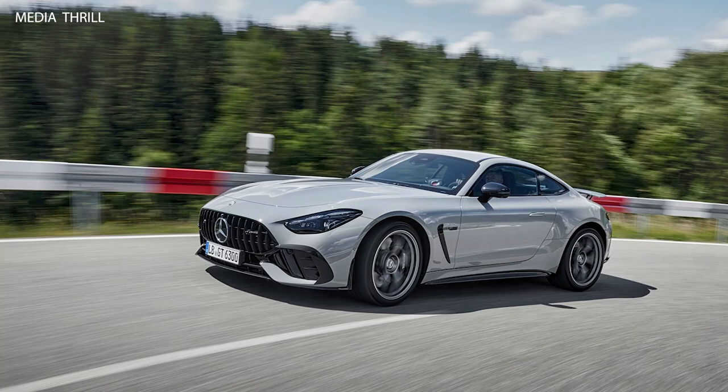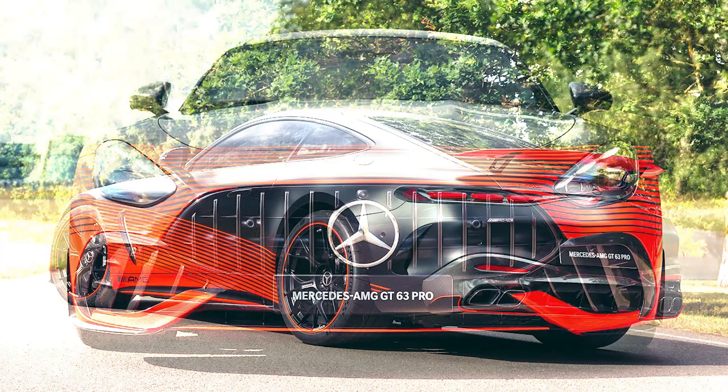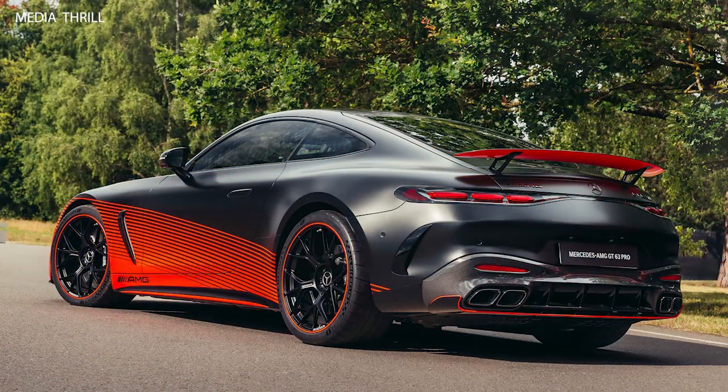Top Speed: the top speed is electronically limited to around 198 mph (318 km/h), ensuring it remains a formidable presence on the road.